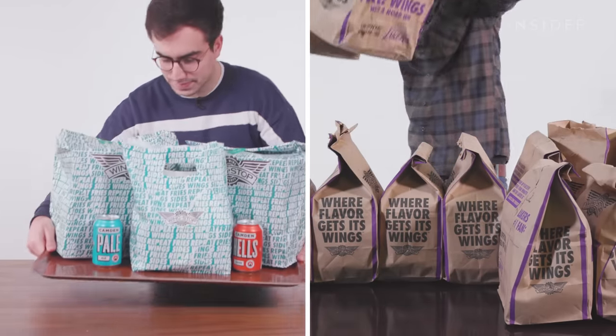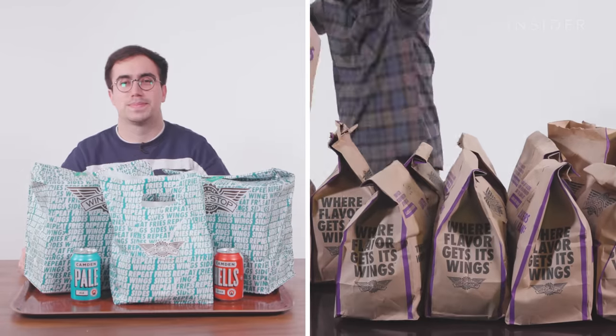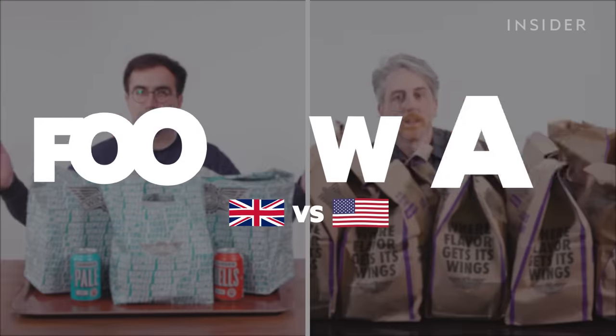From calorie count to portion sizes, we wanted to find out all the differences between Wingstop in the UK and the US. This is Food Wars.